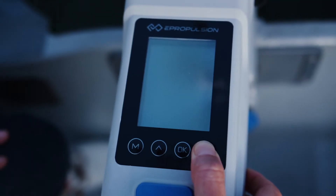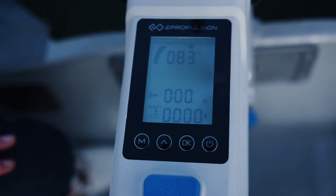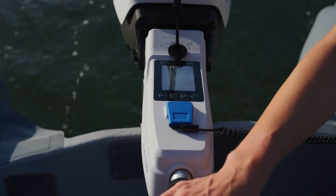Built to give you confidence on the water, the Spirit One Evo delivers real-time data from the built-in display screen. With quick access to battery voltage, power, and remaining run-time, you will stay prepared for every outing.